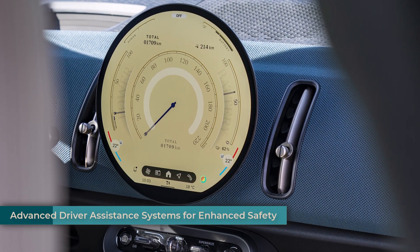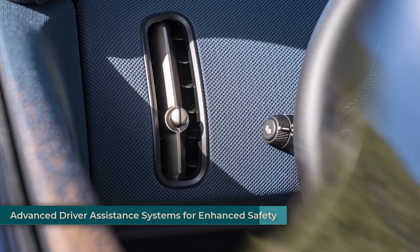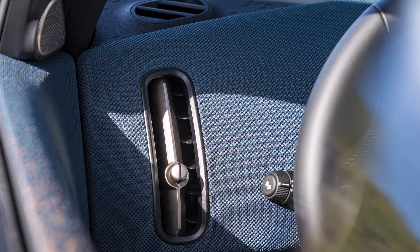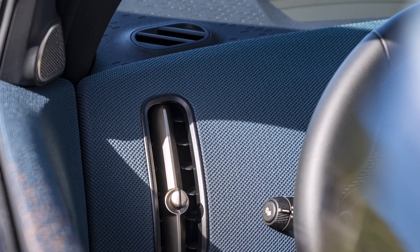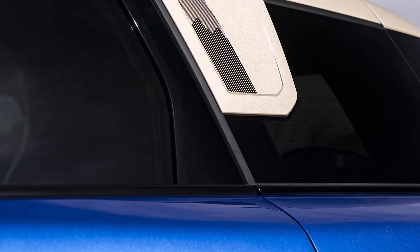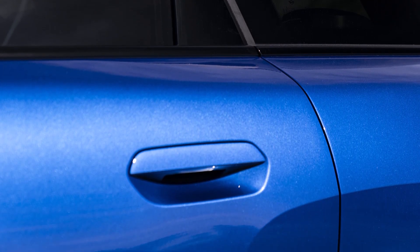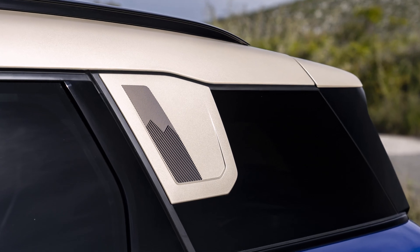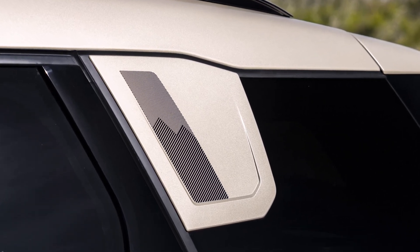The MINI Countryman E prioritizes safety with a suite of advanced driver assistance systems. The optional driving assistant professional introduces partially automated level 2 driving on motorway-like routes for the first time in a MINI, allowing the driver to take their hands off the steering wheel at speeds of up to 60 kilometers per hour, provided they remain attentive and ready to intervene. The system can also identify gaps in traffic to facilitate lane changes and adjust the vehicle's speed for smooth, safe maneuvers. Standard safety features include automatic emergency braking, lane departure warning, and blind spot monitoring.